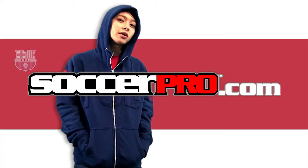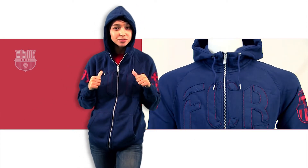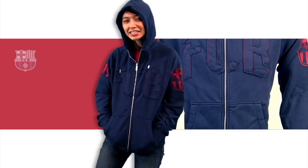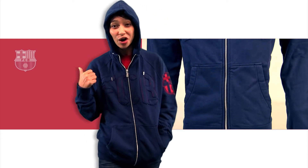Hey, I'm Katie from SoccerPro.com and I want to show you this awesome Barcelona AW77 authentic jacket. Barcelona wins and they win in style. One of the greatest teams in the world, looks good on the field and their fans are going to want to look good off the pitch too.